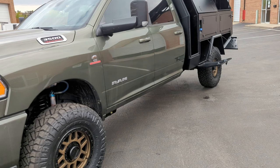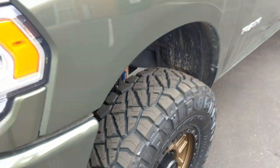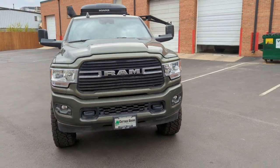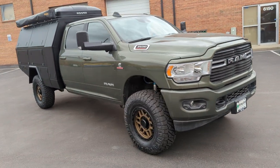Alucab on the other side. Get another look at that sweet Carli setup underneath. This is a 2021 Ram 3500 Cummins.